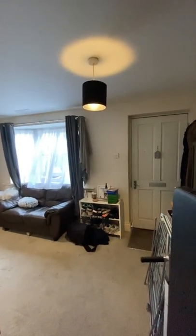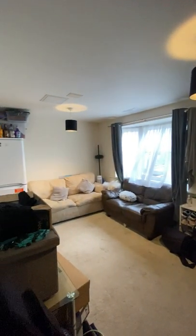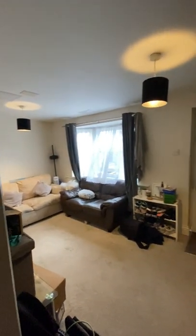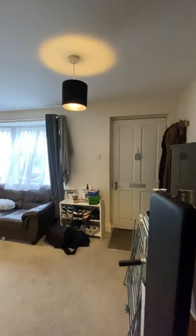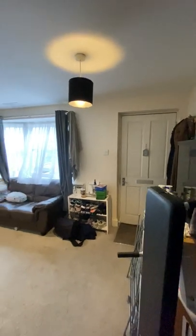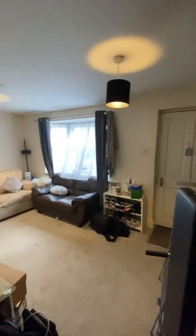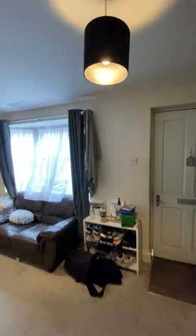Welcome to the video tour of the three bedroom flat we have to rent on Lewis Road. I'm starting in the living room, and you have the entrance there as well to the property. This is a ground floor flat so it does have its own entrance. I'll just show you this room from the other angle.